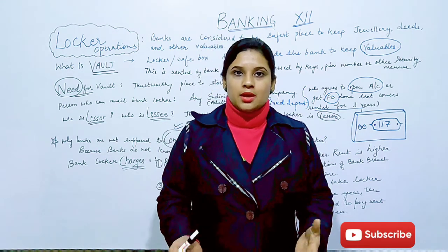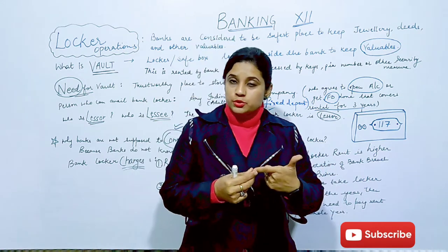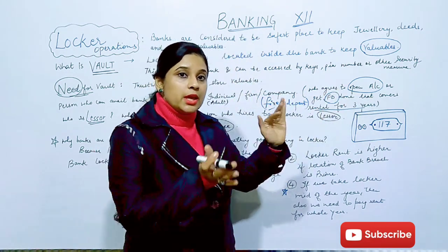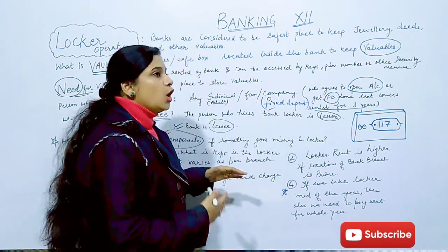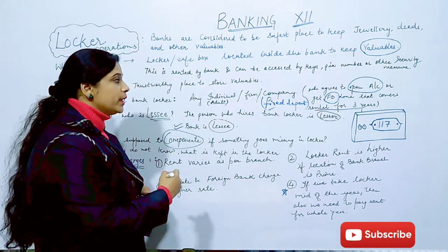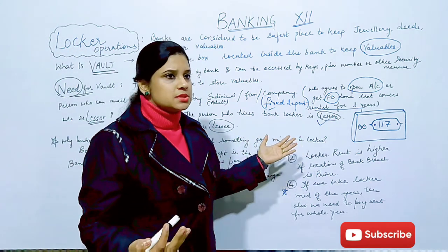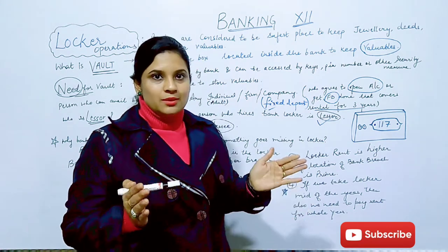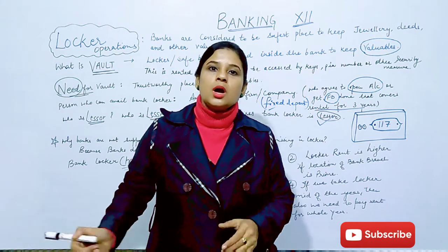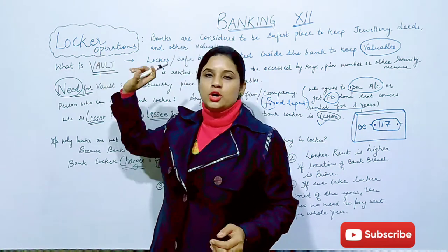To quickly recall: locker facility can be taken by any individual, firm, or company. You need either a bank account or a 3-year rental-equivalent fixed deposit. The customer keeping valuables is the Lessor, and the bank providing the vault is the Lessee. You receive keys or a PIN system depending on the bank's security options. Charges depend on location, and private and foreign sector banks charge more than public sector banks for the vault or locker facility.